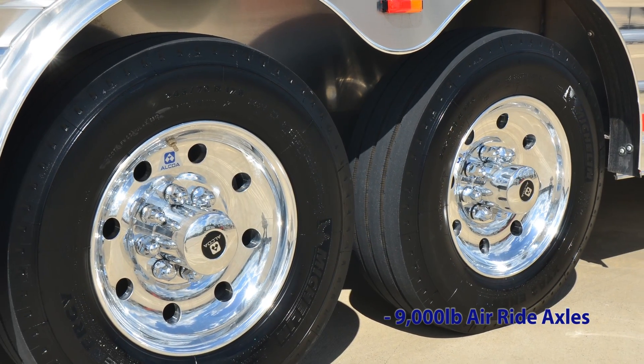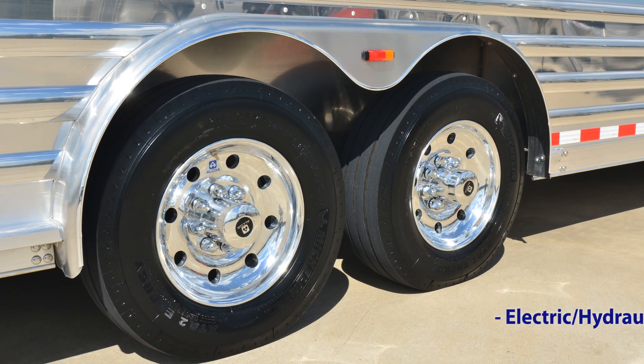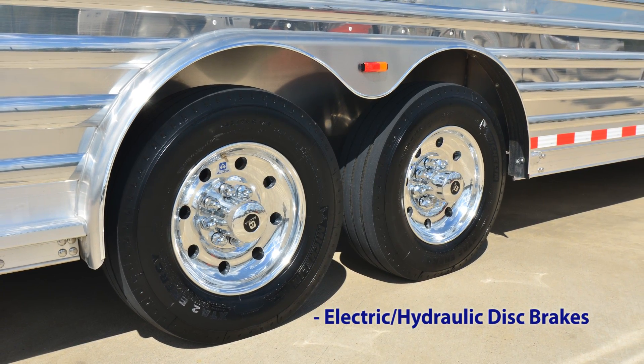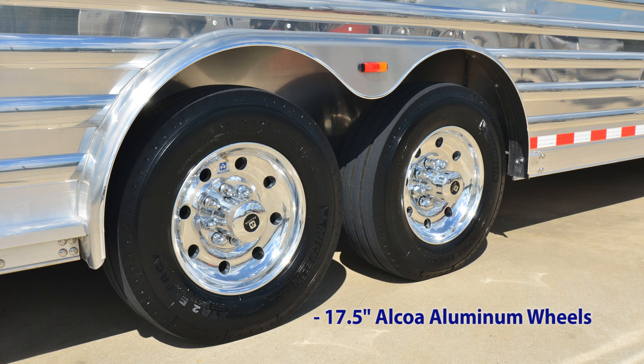This trailer is equipped with 9,000-pound axles with air ride suspension. It also has electric over hydraulic disc brakes for maximum stopping. 17 and a half inch forged Alcoa aluminum wheels, coupled with 18-ply Michelin tires, is the perfect combination for strength, durability, and peace of mind.